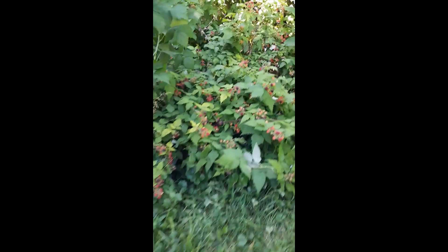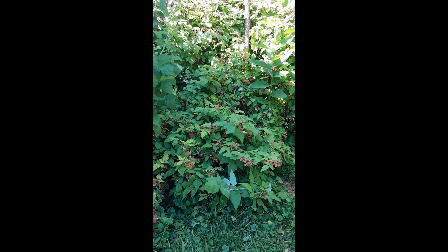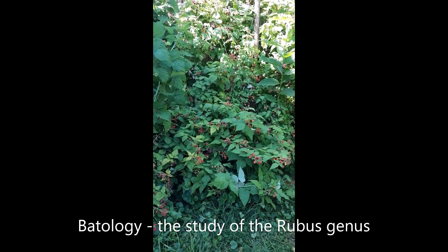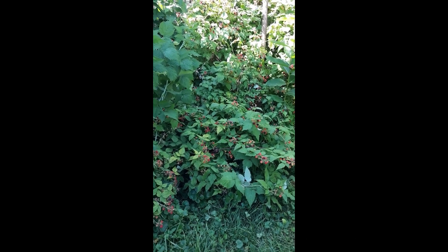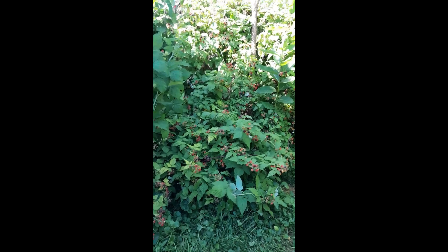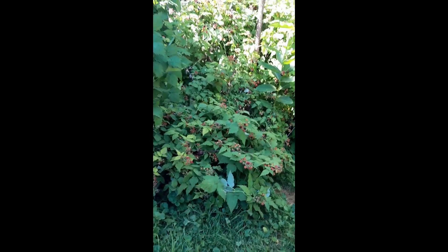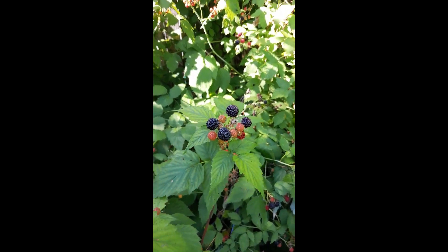It also provides a nice little area for wildlife such as rabbits to hide out in. There's a whole scientific branch of the study of brambles called batology — B-A-T-O-L-O-G-Y — the study of brambles. Because there are so many of these fruiting plants, it's useful to develop a science around how to cultivate them.